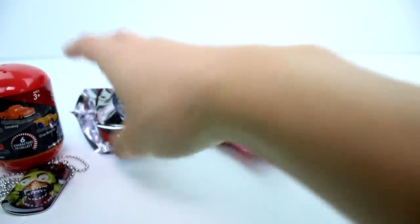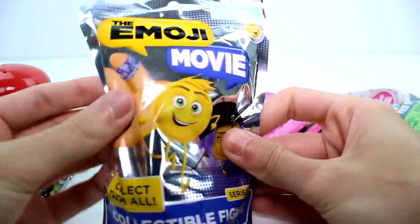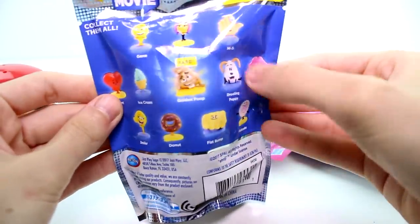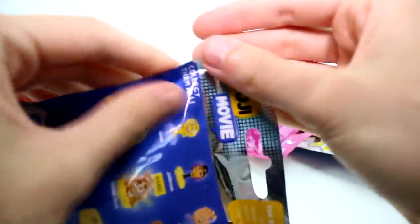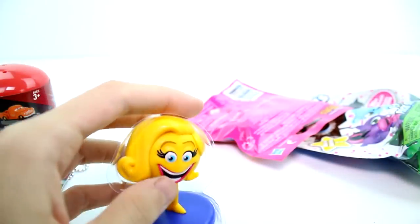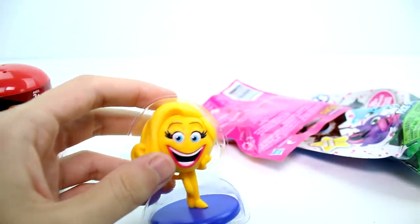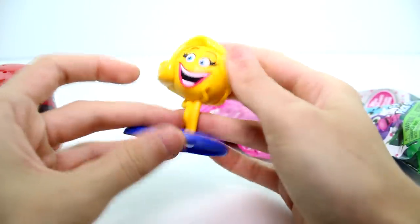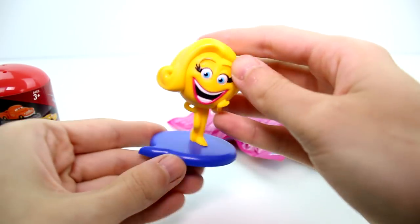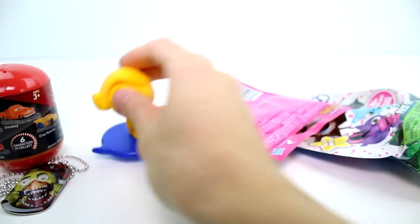Let's check out the Emoji Movie figure. These are the ones you can collect. We found that doggy before — it was super cute. Let's see what we have. Okay, this one is Smiler! So these are just solid figures on a base — you can't take them off or anything. She looks crazy, she just looks insane.